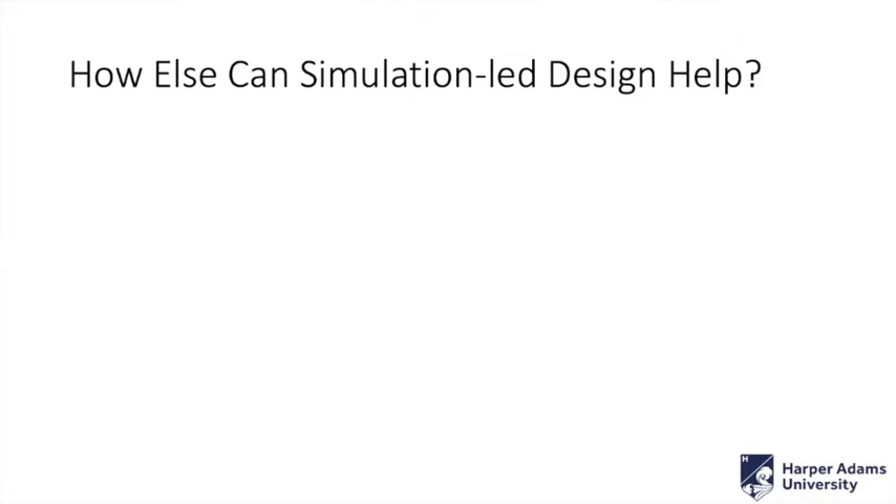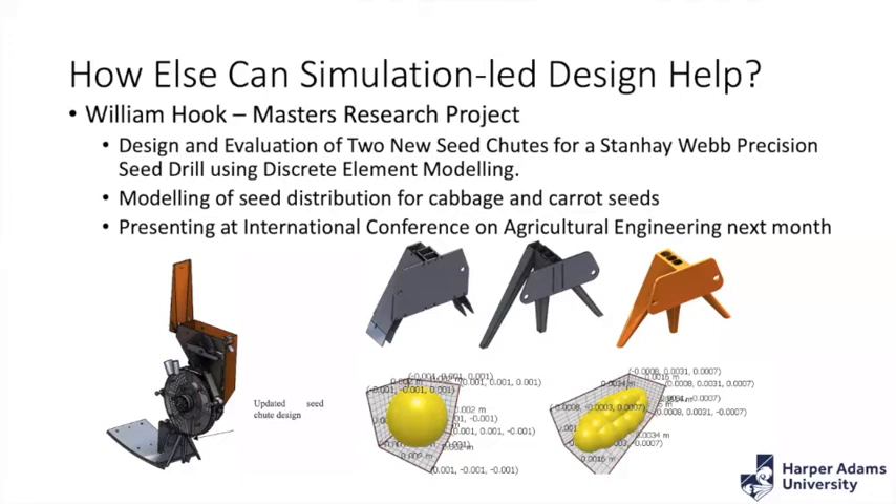Here are some of the student projects. William Hooks, one of our master's students who just graduated, was using EDEM — discrete element modeling software that models bulk materials such as soil, seeds, and straw. He used it to design and evaluate two new seed shoots for a standard web precision seed drill, looking particularly at cabbage seeds and carrot seeds. He was able to come up with a range of different seed shoots, understand exactly how they work, and do a complete redesign of that aspect of the drill without ever leaving his computer.